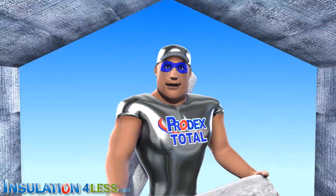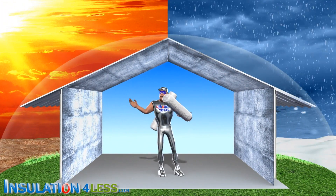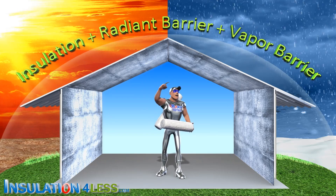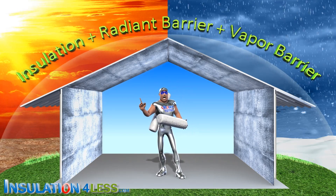Prodex Total Insulation is a total insulation system — insulation, plus radiant barrier, plus vapor barrier. The one solution for heat, cold, and condensation.